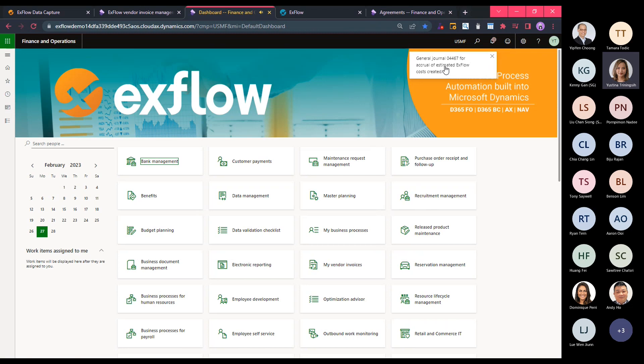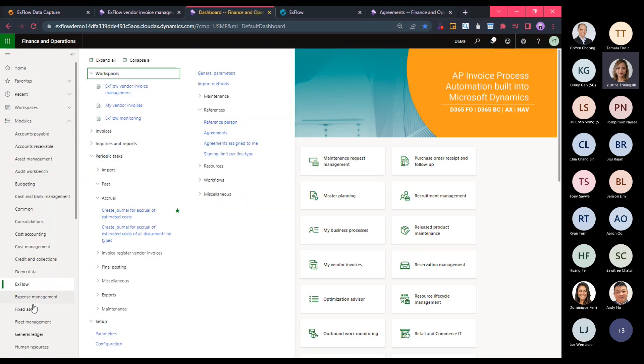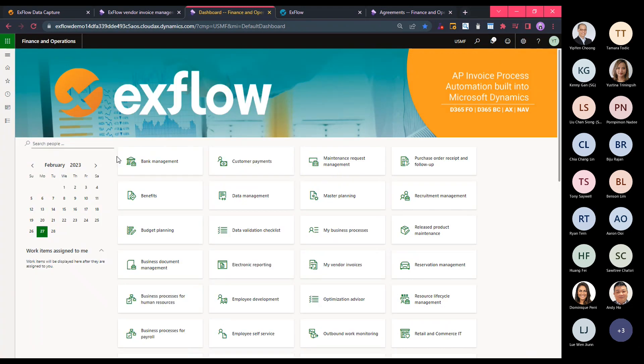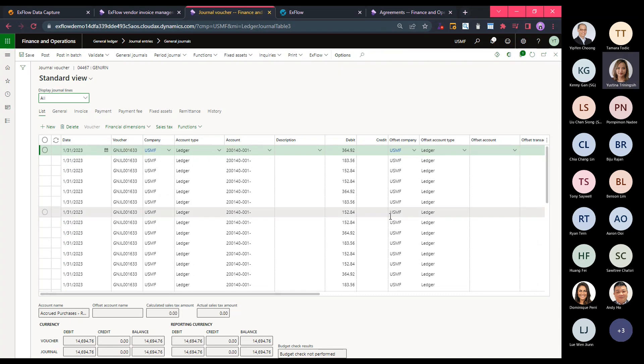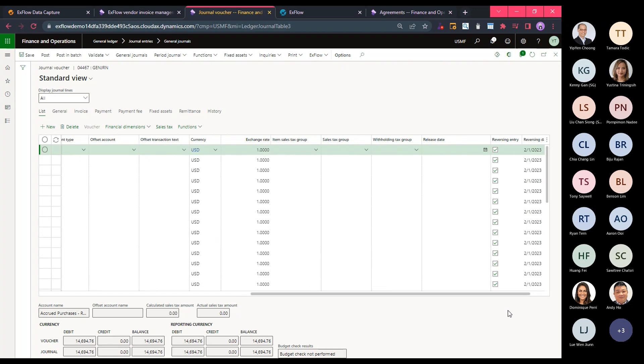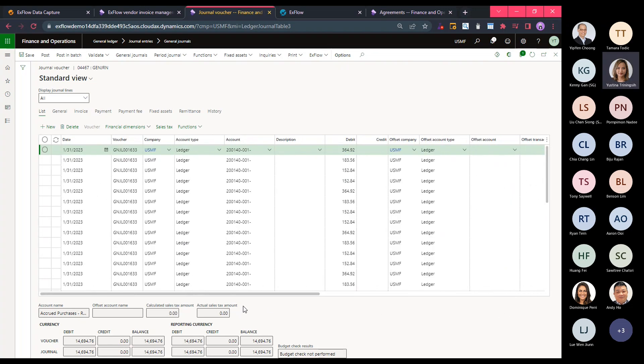The system confirms the journal has been created, so let me go to the GL module. As you can see, instead of simply providing a basic unapproved invoice report, we have gone a step further by converting the report into a reversing journal, to be reviewed and posted — with the invoice image attached as well. Since the voucher is an Xflow voucher, you will be able to review the invoice. Once happy, you can proceed with the posting as per standard D365. That concludes my demonstration for today — thank you so much for your attention.